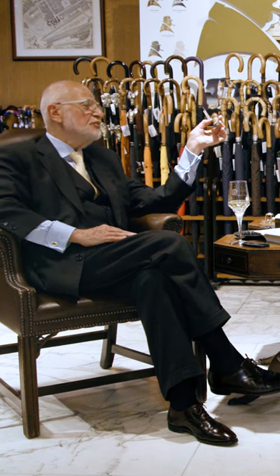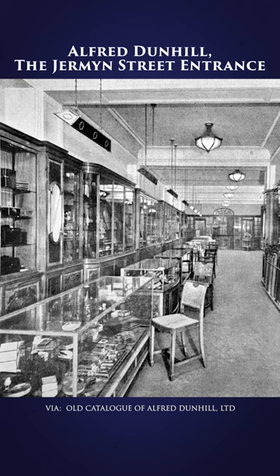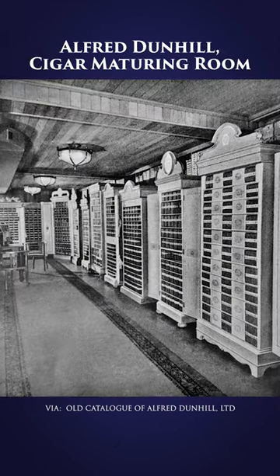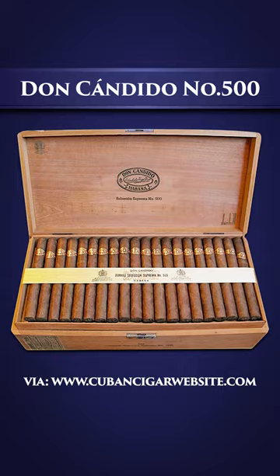For me, the larger the box of the cigar, the more I would prefer that. In the old days, long before I had this shop in the 70s, I used to buy my cigars from the Dunhill shop here in German Street. And they had a cigar called Don Candido's — Don Candido number 500 — and they came in boxes of 100.